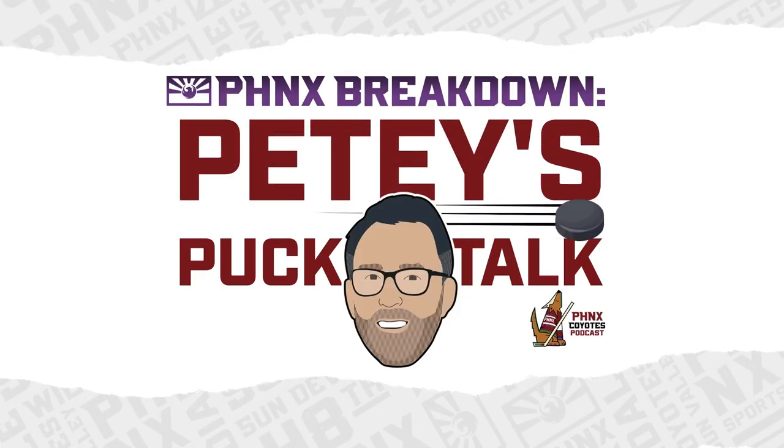Welcome to the PHNX Breakdown. I'm Steve Peters and this is Petey's Puck Talk. Hello hockey fans and boys and girls. I'm Mr. Peters, and after 23 years as a video coach in the NHL, I thought it was time that I share a little bit of my hockey knowledge with you, the hockey fan, and help you learn a little bit more about the fastest game on ice.